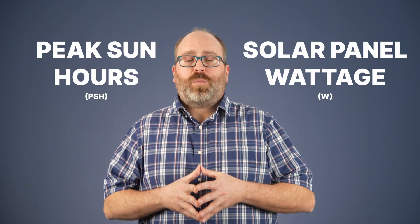To find out how much electricity your solar panels produce, the two things you'll need to focus on most are the peak sun hours in your area and the wattage of the solar panels you're using. To find out the peak sun hours in your state, we have a blog from solarreviews.com linked down below that gives the average daily peak sun hours in all 50 states.